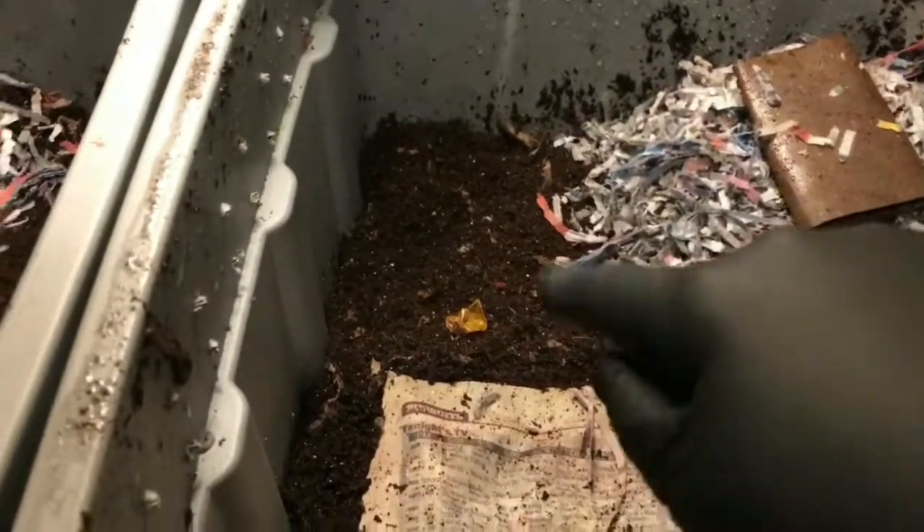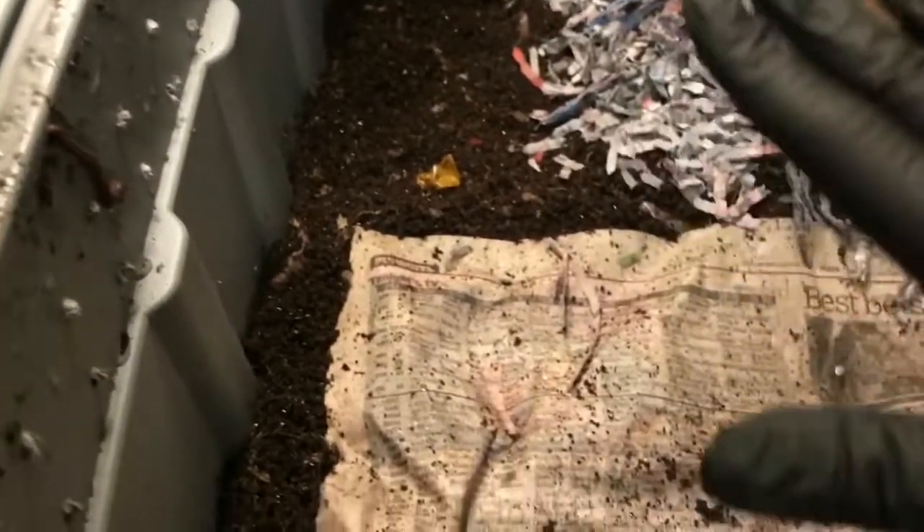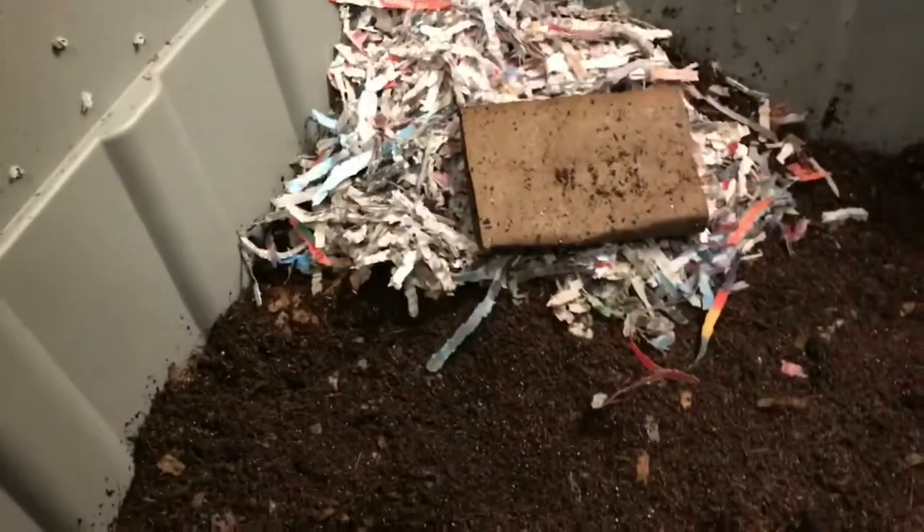I noticed when I opened the eggshell bin in particular, for some reason it was a lot more moist. And I do see a few mites running along the other one. Just thought I would note that. But let's start over here with the sand bin.